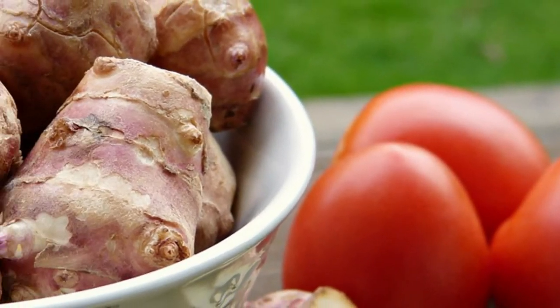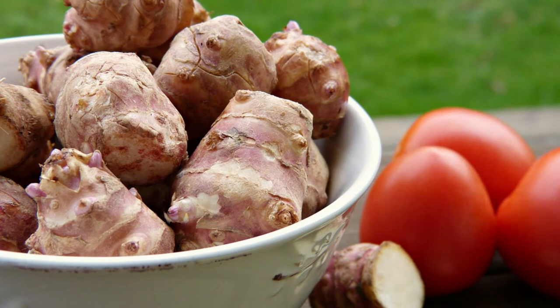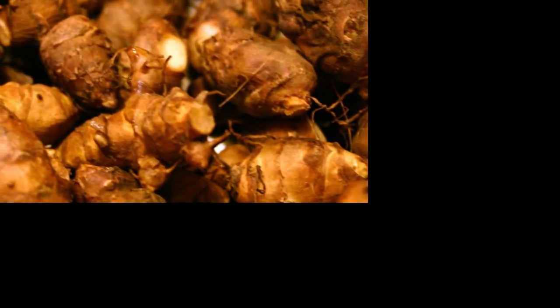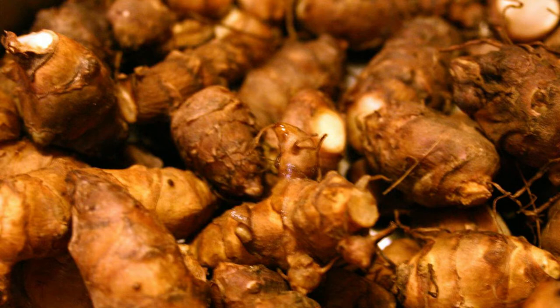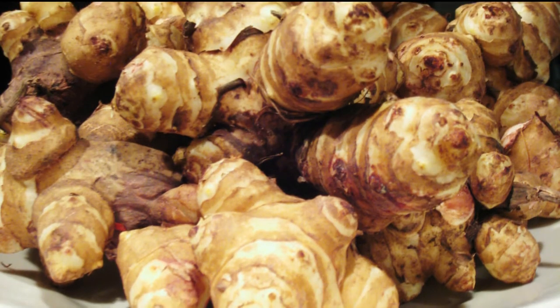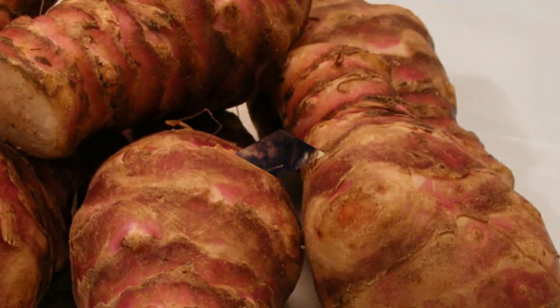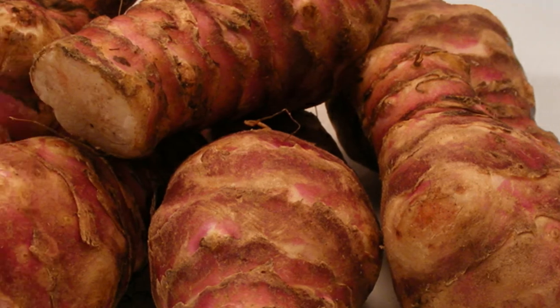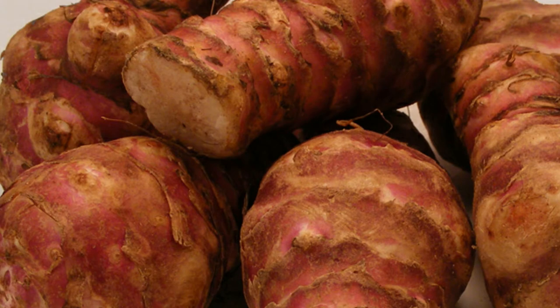3. Jerusalem Artichoke! The Jerusalem artichoke, also known as the earth apple, has great health benefits. It provides about 2 grams of dietary fiber per 100 grams, 76% of which comes from inulin. Jerusalem artichokes have been shown to increase the friendly bacteria in the colon even better than chicory root. Additionally, they help strengthen the immune system and prevent certain metabolic disorders. The Jerusalem artichoke is also high in thiamine and potassium, which can help your nervous system and promote proper muscle function.